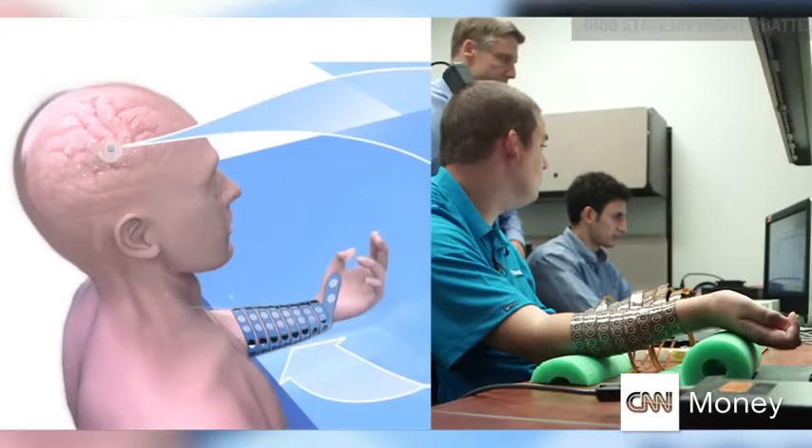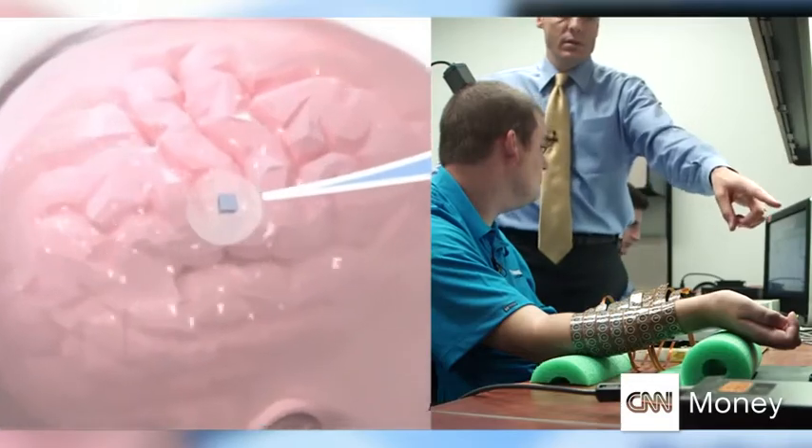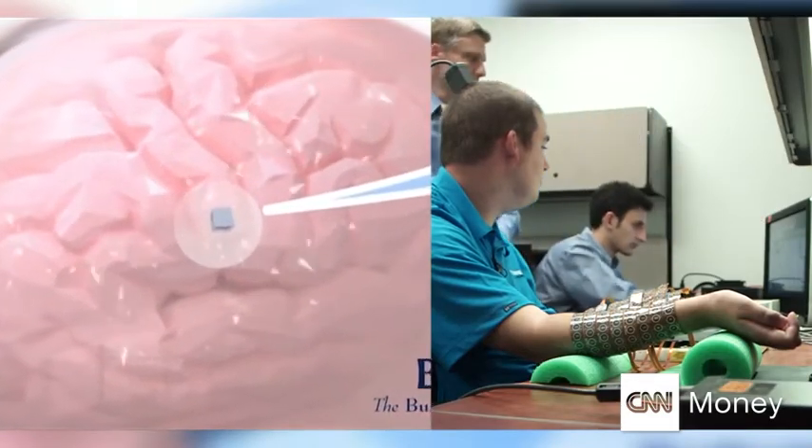An impossible thought hinged on tech that took a decade to play out. The study involves placing a small microchip, a micro-sensor, on the part of the brain called the motor cortex — essentially the part of the brain that controls movements.